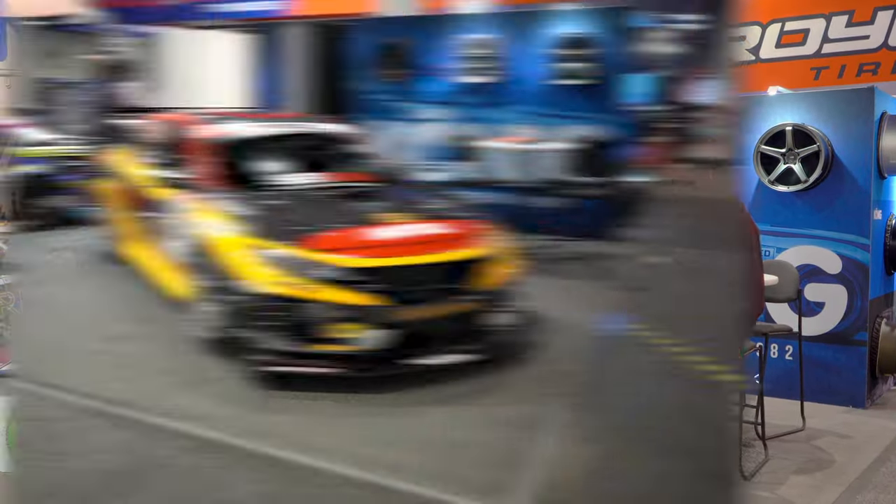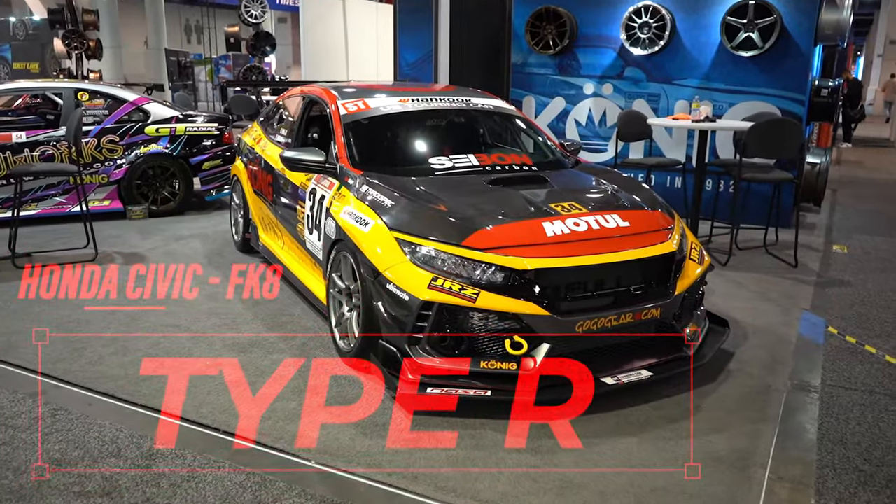Hey guys, I'm Reza Arsham with the Gogeer Racing. Here we have our 2018 Honda Civic Type R. I'm here at the Koenig Wheels booth at SEMA 2022, and I'm just going to give you guys a quick walk-around of the car.